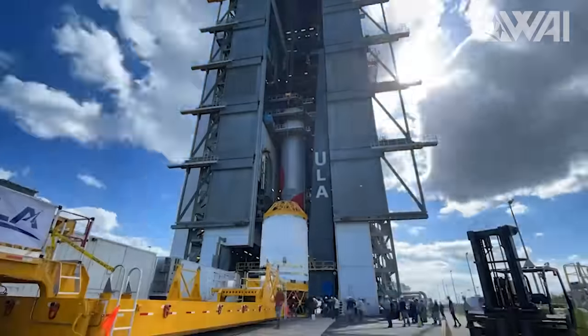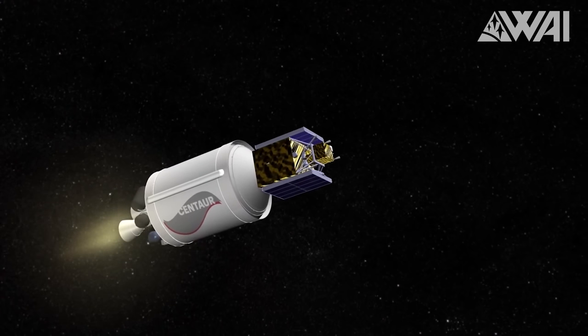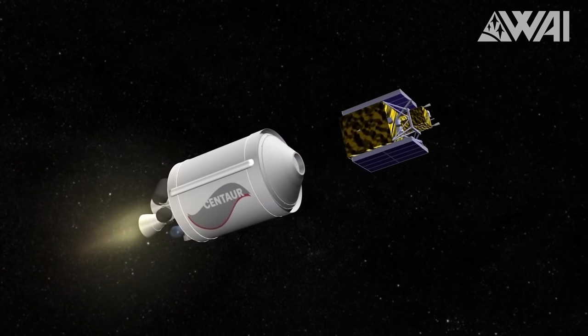Upon its return, some additional tests will likely be necessary, but Tory Bruno is optimistic about a launch before year's end. When Vulcan does finally take to the skies, it will be a spectacle to watch — after all, it's not every day that a company aims for the Moon on its maiden voyage.